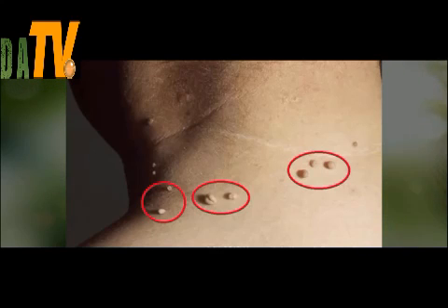Do the process well and you will have positive results in just 5 days. In case you don't achieve the desired results in 5 days, you should continue with the treatment until the wart is eliminated.